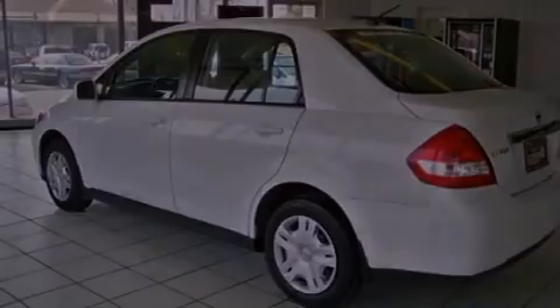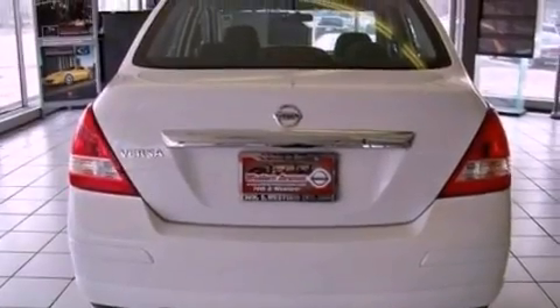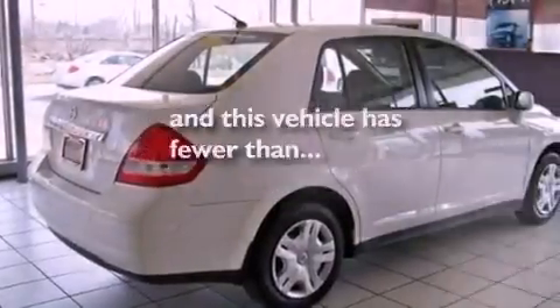Also included are a brake assist system, rear curtain airbags, rear seat childproof door locks, and this vehicle has fewer than 56,000 miles on the odometer.